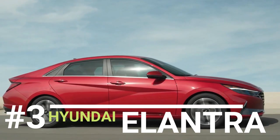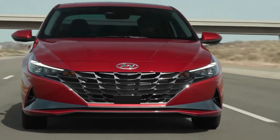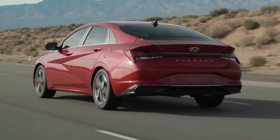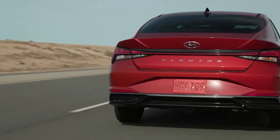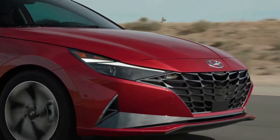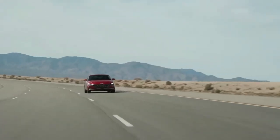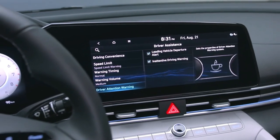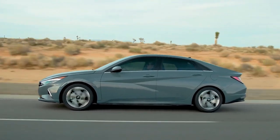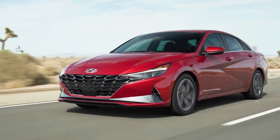The Hyundai Elantra is a compact sedan that stands out for its fuel efficiency, modern technology, safety features, and spacious interior. It is also quite comfortable and an excellent value. The only downside is its underwhelming base engine. The Elantra offers a smooth ride, roomy interior, and comes with a variety of engines, including a hybrid powertrain, and advanced safety features such as forward collision warning and lane keeping assist. The 2023 Elantra is available in standard, hybrid, and two high-performance options. With the Accent phased out, the Elantra is now Hyundai's smallest and most affordable vehicle. Its exterior design is striking, and it has excellent ride quality and agility in the city.